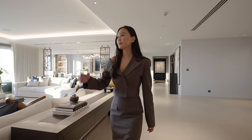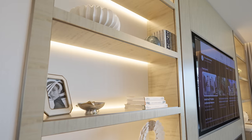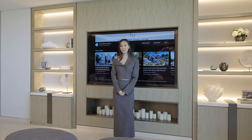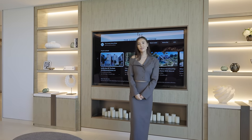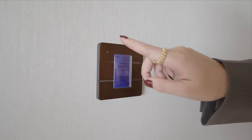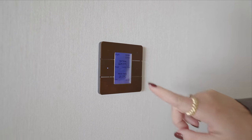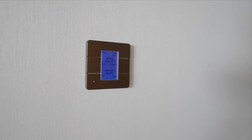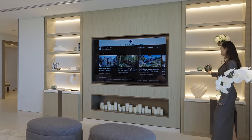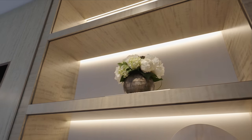We did this bespoke joinery unit and collaborated with John Carlin Lighting, who did the whole architectural lighting throughout the penthouse. It's very important to have the right lighting — it can take your interiors to the next level. We did three scenes here: bright, mood, and low, and in the evening these four candles come on. Finally, we dressed the shelves with beautiful accessories from Luxe Deco.